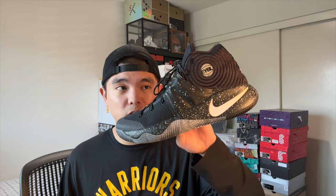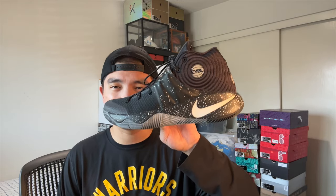Then I have the Kyrie 2 Sample colorway in the EYBL Men's. These actually released in limited quantities in New York City if I remember correctly. The sample box comes with a sample size tag on the inside of the shoe. This is a very rare pair that's hard to find in sizes today unless you pay very high resale prices — but it's probably my favorite Kyrie 2.